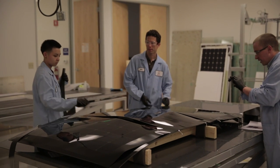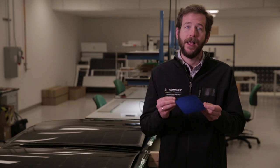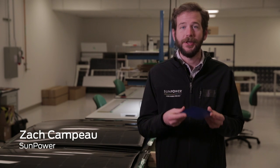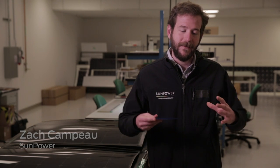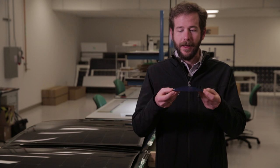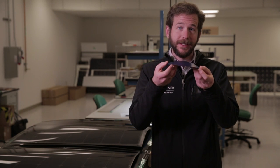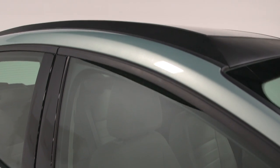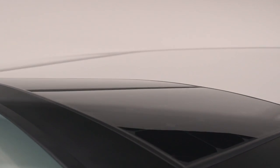SunPower cells are fundamentally different than conventional cells. You'll notice all the metal is on the back, and this allows us to use that metal on the back as the foundational support of the cell. It means we can also make the silicon much thinner, meaning that it is actually allowed to flex a little bit. And as you can see, we've got a curved glass surface we've got to match up to here, so the ability to bend is very good.